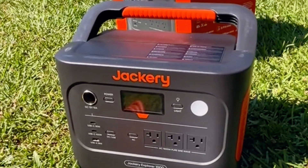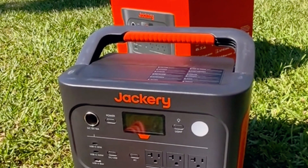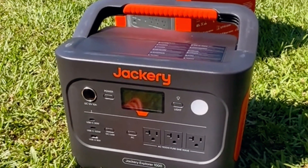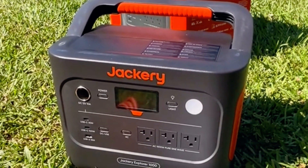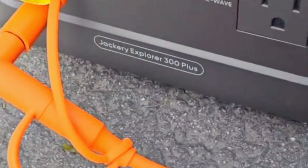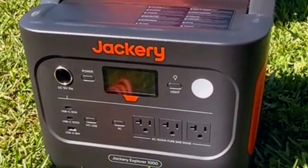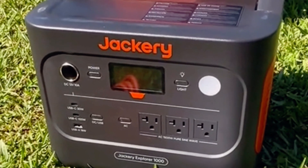One of the standout features is its fast charging capabilities, ensuring that you're never left without power for long. The generator is designed with convenience in mind, featuring a sleek, compact design that's easy to transport and store. Overall, the Jackery Solar Generator 2000 Pro is a top contender for anyone seeking a reliable and efficient solar generator that doesn't compromise on style or performance.